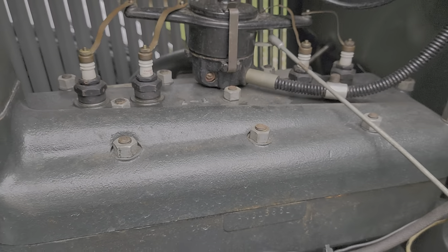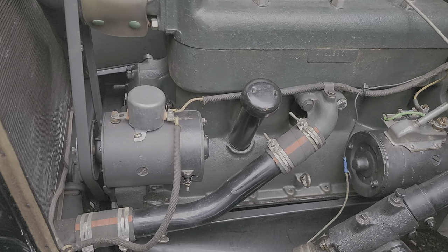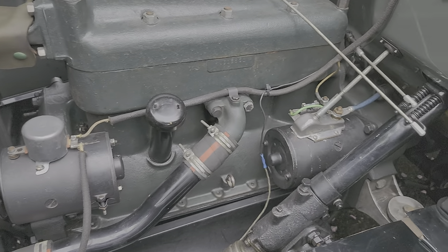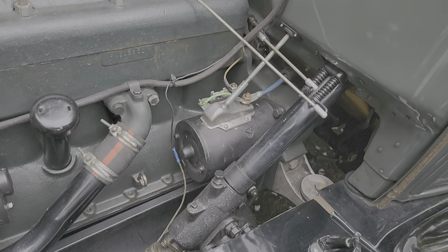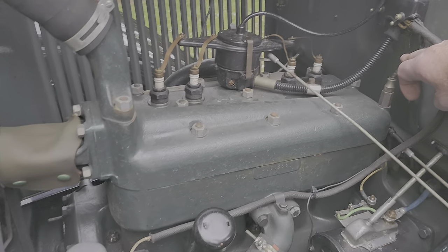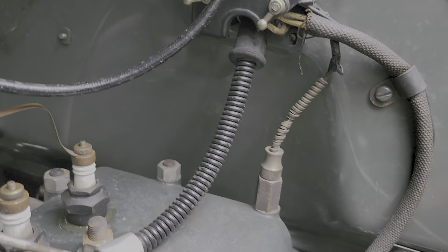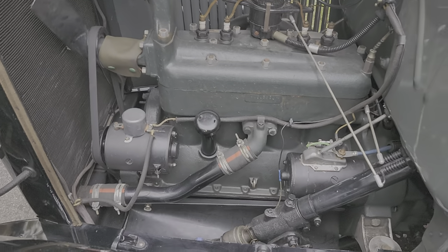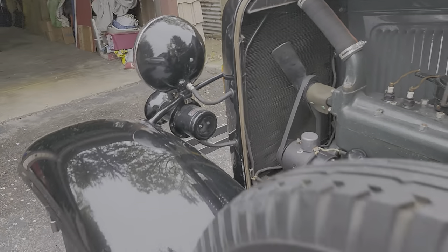The VIN number is right there. You can see the originality with all the proper clamps and hoses. Nothing has been changed — the only thing I did was run this wire and this other wire, and that's because I have a very, very rare temperature gauge.